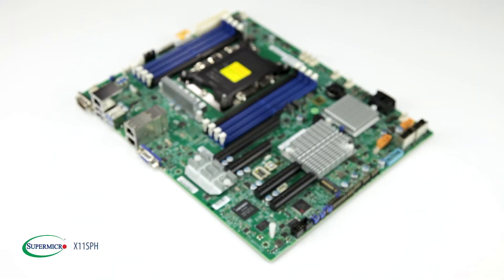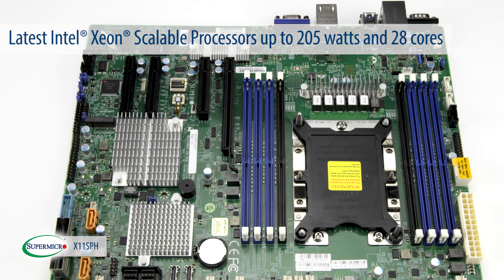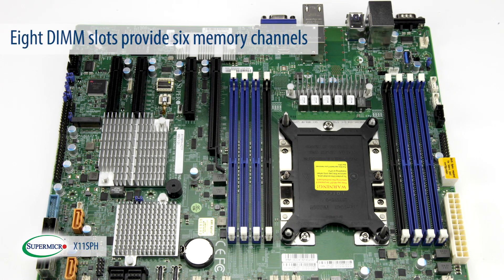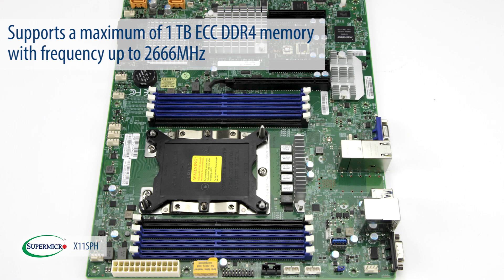When it comes to compute features, X11 SPH uses the latest Intel Xeon scalable processors up to 205 watts and 28 cores. The 8 DIMM slots on this product provide 6 memory channels and support a maximum of 1TB of ECC DDR4 memory with frequency up to 2666 MHz.